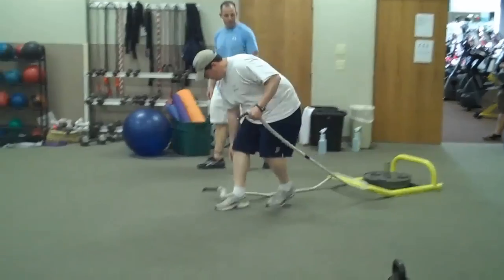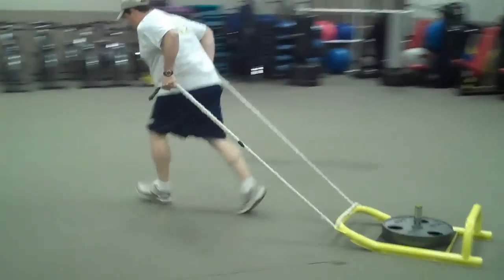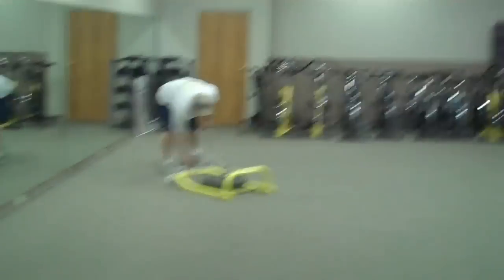They're actually doing it in rapid succession, doing a set of each — pulling it behind him and then having to backpedal. That one was not as fast, TJ. That one was a little bit slower.